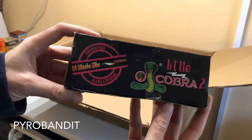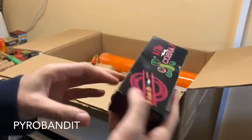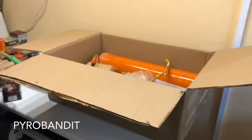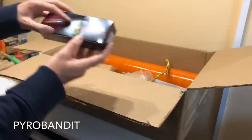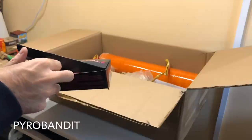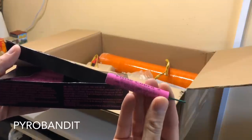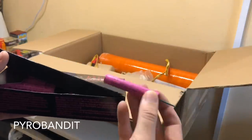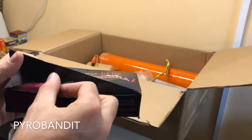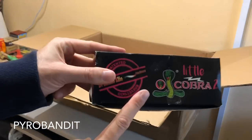Then we have Little Cobra 2 from Di Blasio Elio. I will open these so you guys can see. Pretty unusual pink color. And these have 0.30 grams. I've not tried these before — I can imagine they're going to be fairly similar to Aries II. But anything from Di Blasio Elio is normally going to be pretty good. So we'll have some fun with those. I will probably do an individual video on these so you can see.